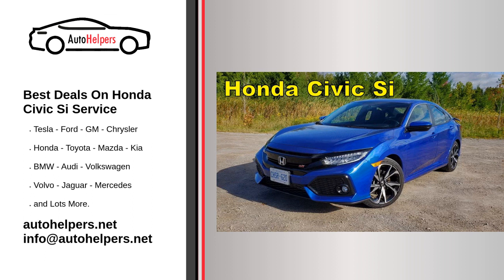The 2019 Honda Civic C is a sporty variant of the Honda Civic, known for its performance-oriented features and design. Here are some of the key features and highlights of the 2019 Honda Civic C. Servicing your Honda Civic C regularly is crucial to maintaining its performance, reliability, and overall longevity. Here are some general service guidelines for the Honda Civic C.